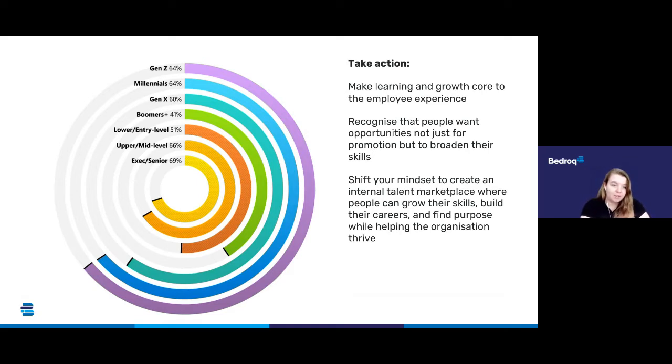You can see it is across all age groups and all levels of the business. We need to make learning and growth core to the employee experience — bringing the right resources and learning experiences into the flow of work to close the skills gap. Recognise that people want opportunities not just for promotion but also to broaden their skills, and shift your mindset to create an internal talent marketplace where people can grow their skills, build their careers and find purpose while helping the organisation thrive.